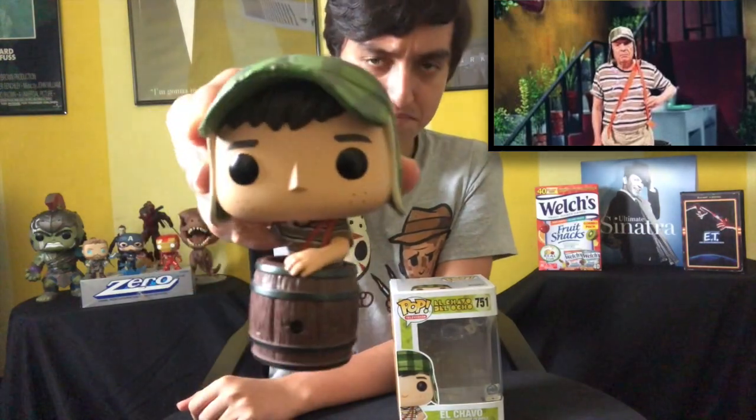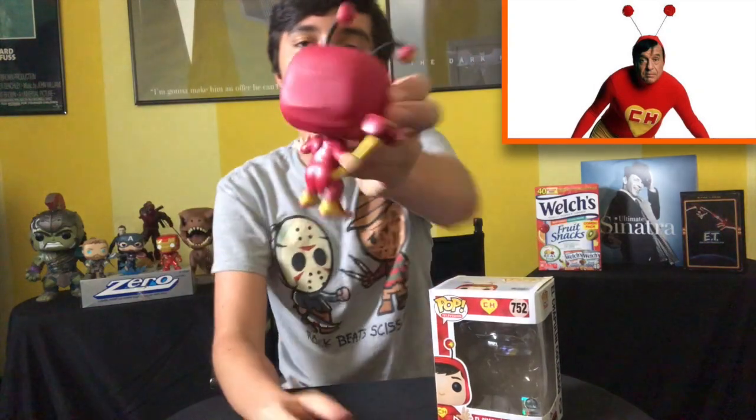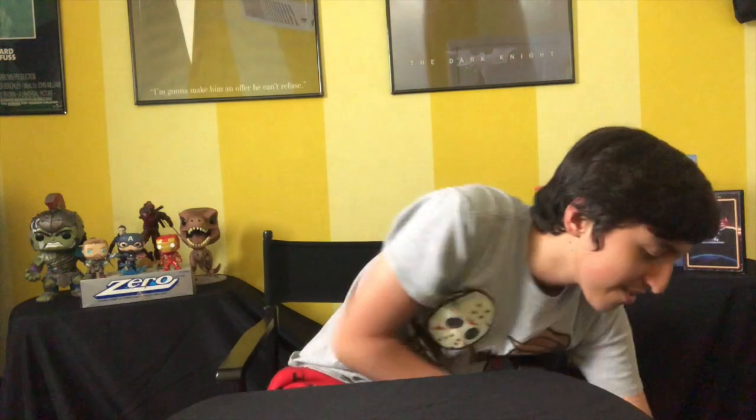Now the next one is El Chavo from El Chavo del Ocho, a show I used to watch a little bit as a kid. Very cool pop. We also have El Chapolin Colorado — they were given to me as a gift by my mother, so shout out to mom. Now the next one is Mr. Rogers from A Beautiful Day in the Neighborhood. I don't know where his box is, but I'm pretty sure this is the Tom Hanks version of Mr. Rogers. You can see his cute puppet. I love the movie; the documentary is also really good. I'd definitely recommend checking those out.